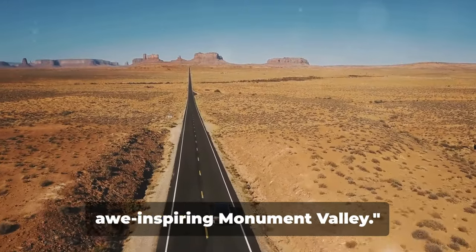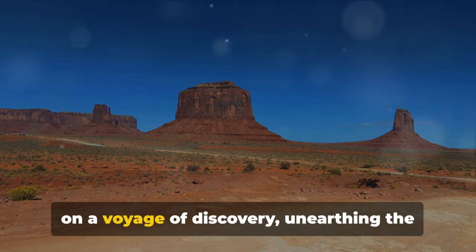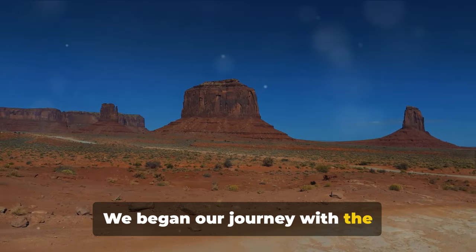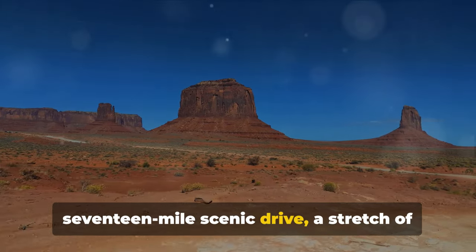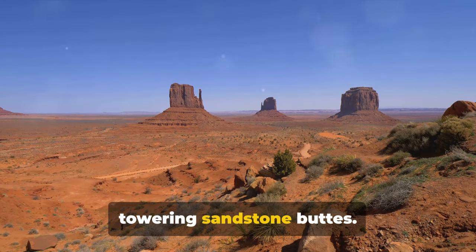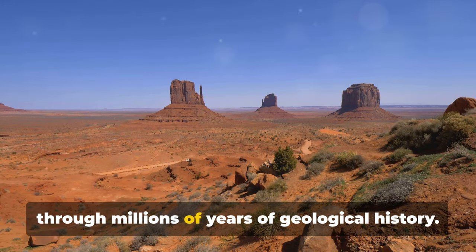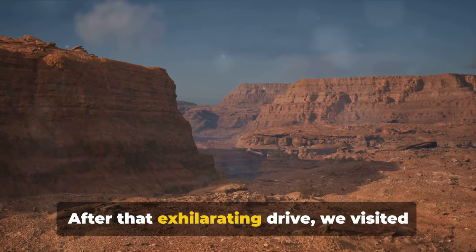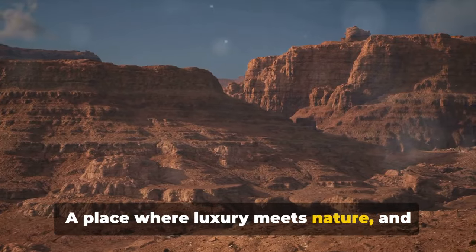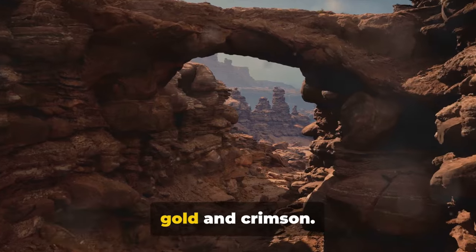That concludes our journey through the awe-inspiring Monument Valley. We've taken you on a voyage of discovery, unearthing the beauty and charm of this unique landscape. We began with the 17-mile scenic drive, a stretch of road that winds through the valley offering breathtaking views of the towering sandstone buttes — a journey through millions of years of geological history. After that exhilarating drive, we visited the View Hotel, a place where luxury meets nature, where you can wake up to the sight of the sun's first rays painting the buttes in hues of gold and crimson.